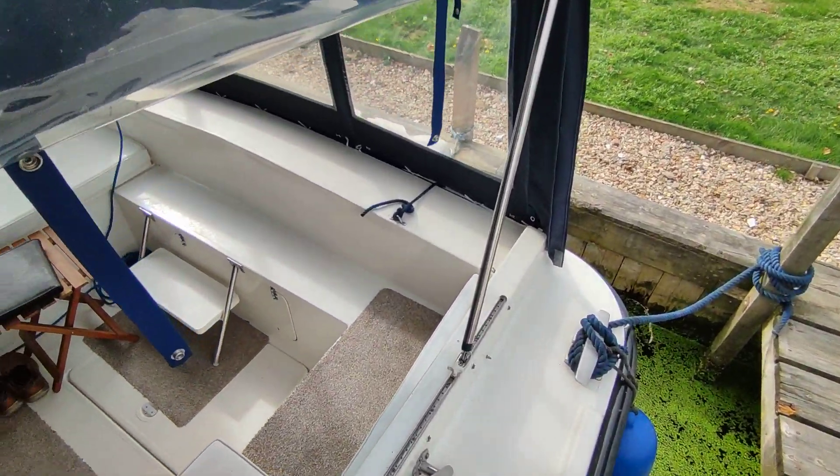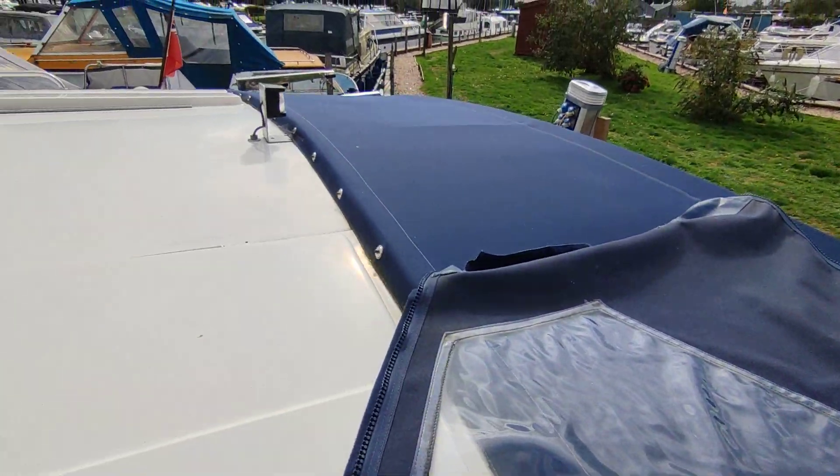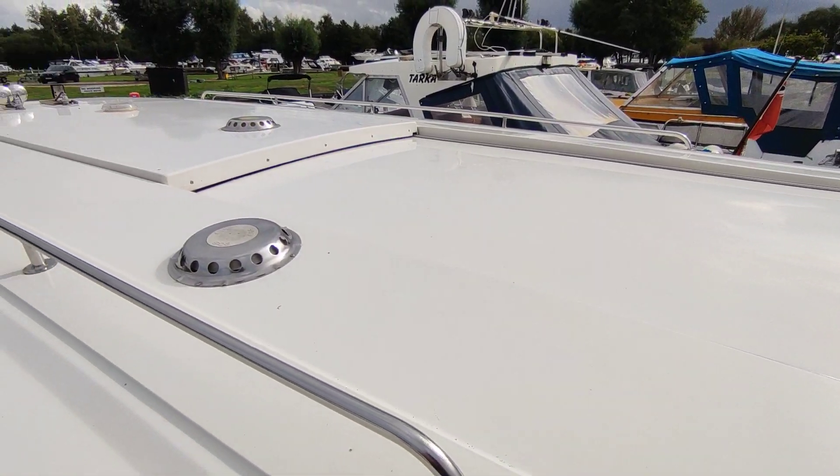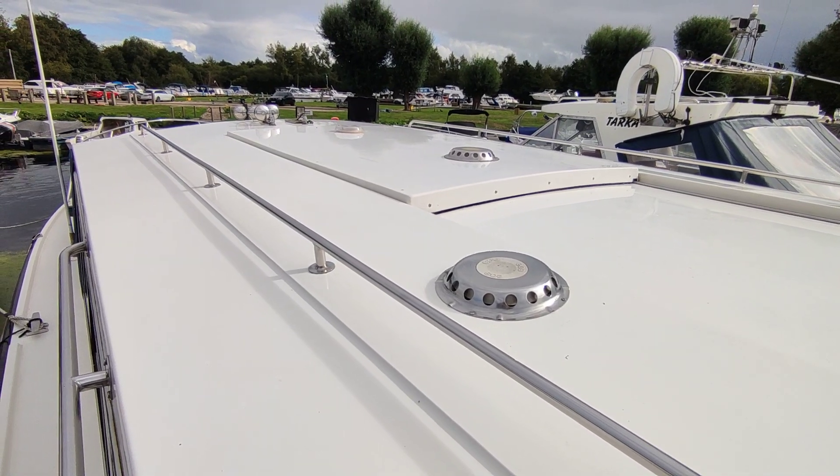If you'd like further information on this delightful Bounty 34 sedan from 1988, please contact me, Steve Biggs, at BoatShedNorfolk.com. Thanks for watching.